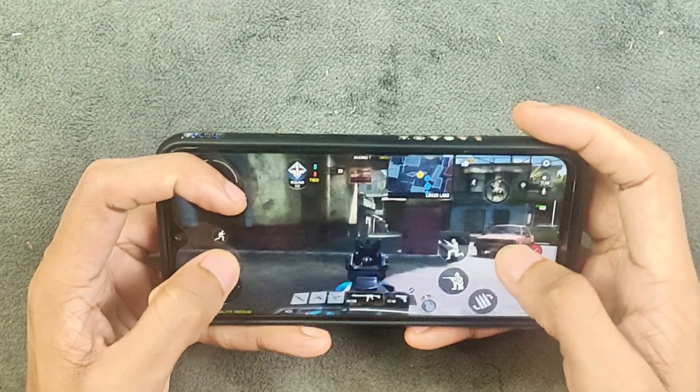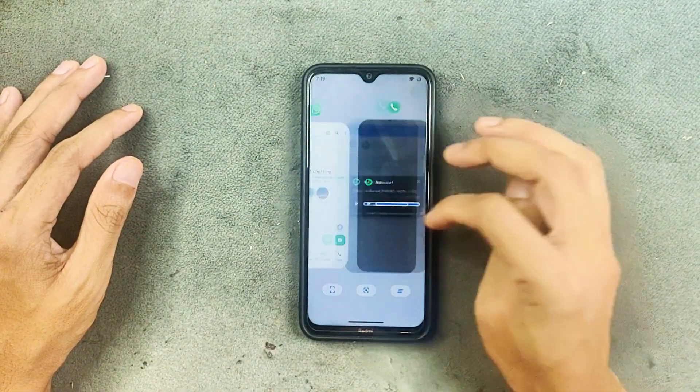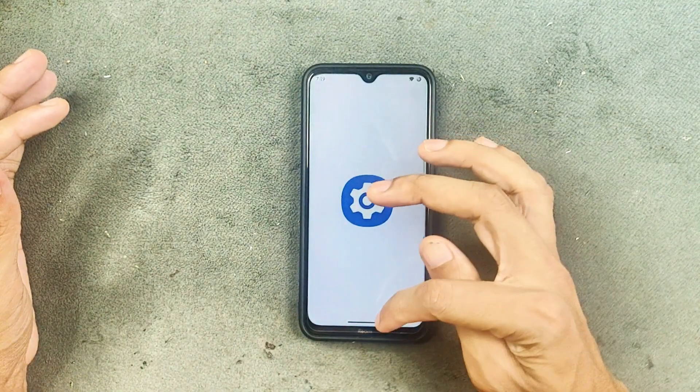In terms of gaming, the performance is not really that great but still pretty much playable. I tried Call of Duty on this ROM and it works well. The UI does feel a little laggy — not like before — and that could be because Android 15 is a little heavier.